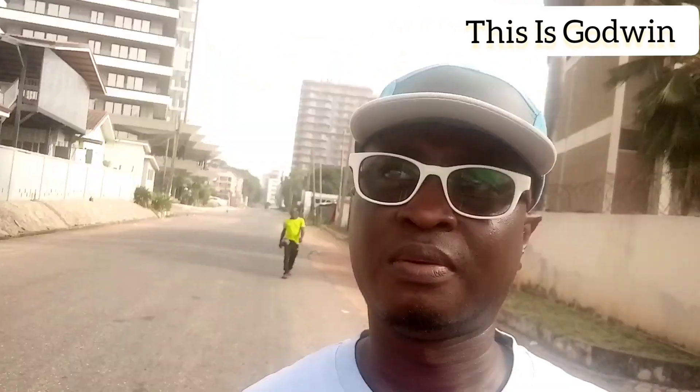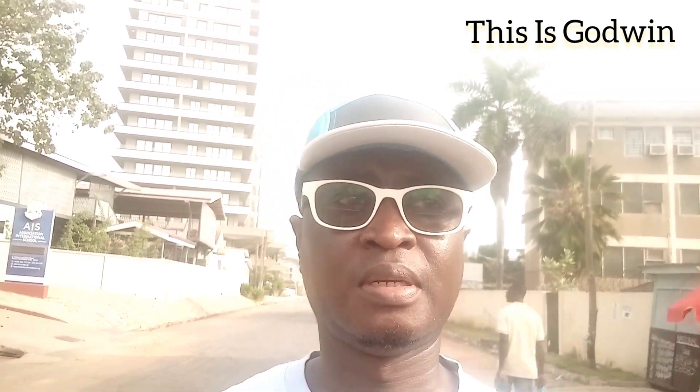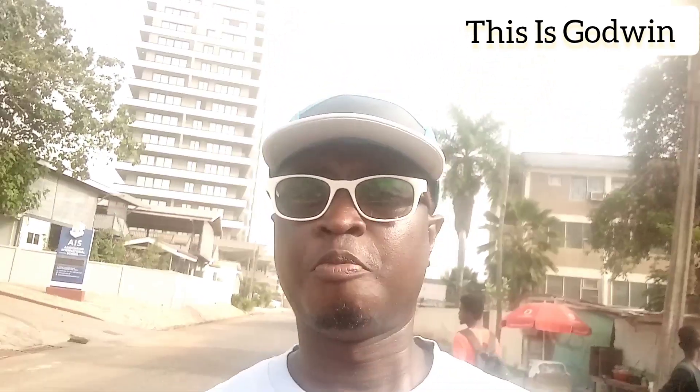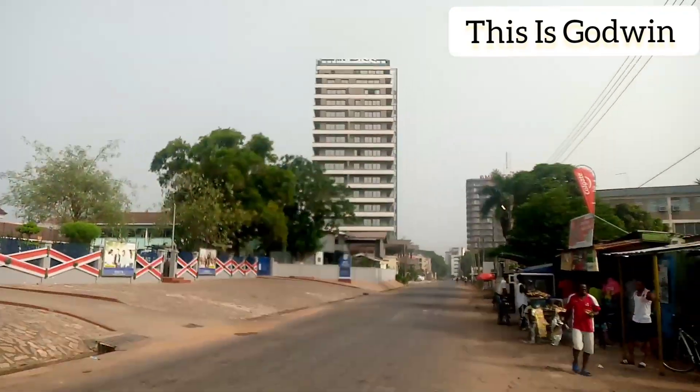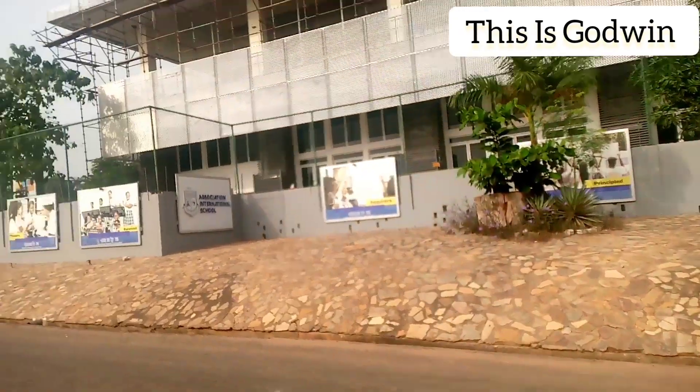So this is the residential area for you — Accra, Ghana. I hope you are enjoying my videos and my commentary as well. If you have any comments, you can put them in the comment section and let me know your thoughts. That is the Association International School you're seeing in the background. This is a stunning area — I'm giving you a shot of how the area looks.